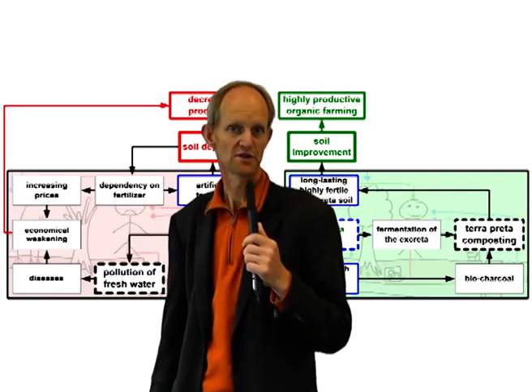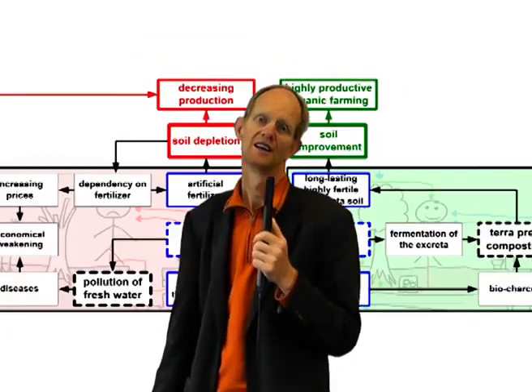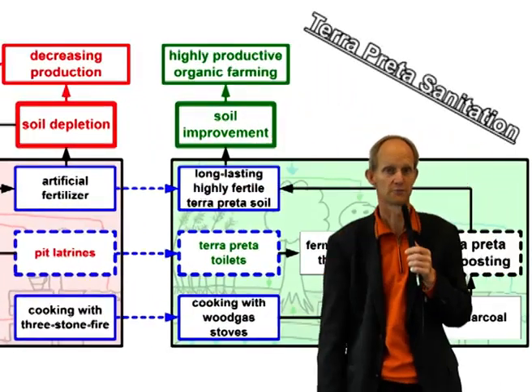So this was our overview on the integral system of terra preta sanitation. If you are further interested, please click on some of these flickering subjects.